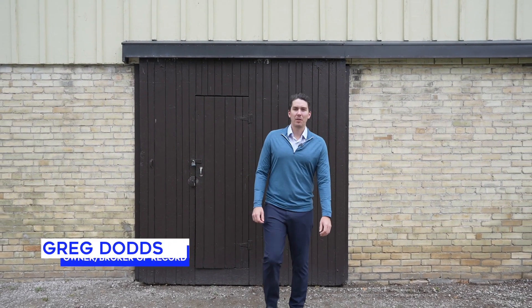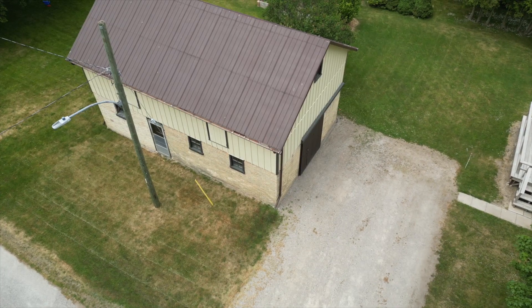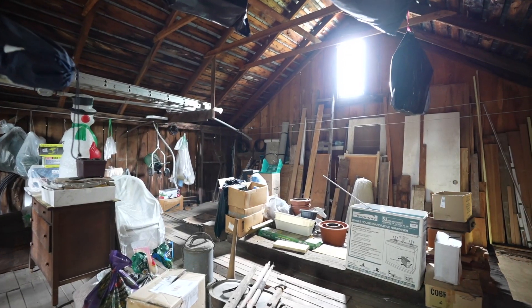There's a unique two-story shed with a loft area that is great for storage but can also be used as a man cave or a she shed. Some other highlights to this property are the 200 amp hydro panel with breakers, all six appliances included, and some windows have been replaced.